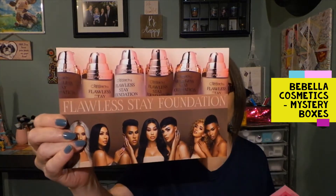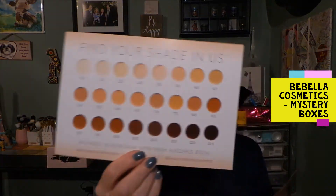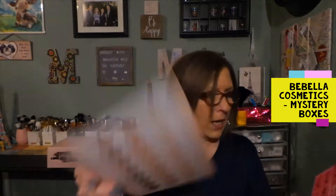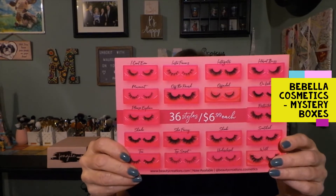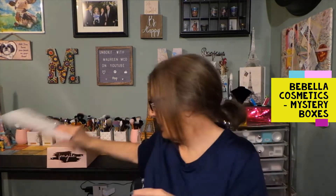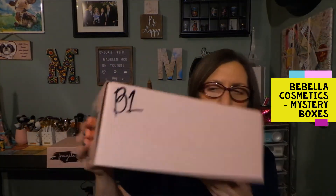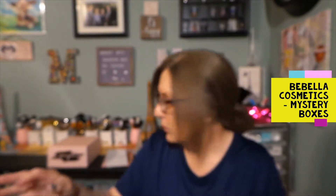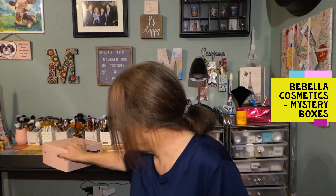Inside, they sent a little brochure for their foundation - this is Beauty Creations, I do believe - and all their shades, and all their lashes with pricing. They sent that along with my receipt. I do believe this is the small box, because I think there was a small and large.